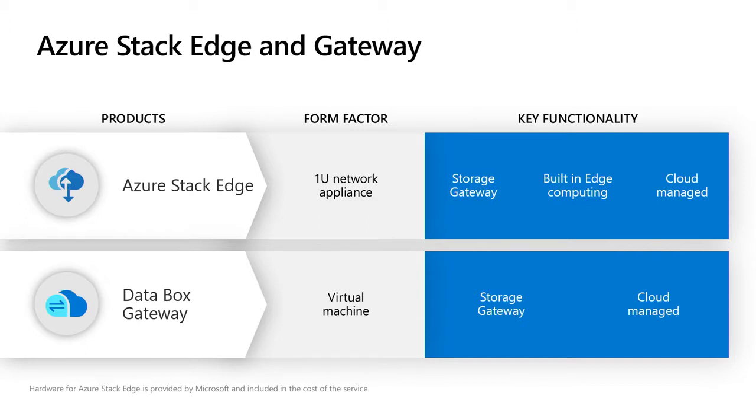Looking at Azure Stack Edge and Data Box Gateway — we just rebranded Data Box Edge to Azure Stack Edge yesterday. Azure Stack Edge is a hardware appliance, a 1U, with a storage gateway built in and built-in cloud compute via IoT Edge. Data Box Gateway is a virtual machine with no hardware, just a storage gateway. Both are cloud managed. The storage gateway presents itself as an SMB or NFS NAS — you robocopy, rsync, or drag-and-drop data to it, and it pushes that data into Azure as quickly as possible.